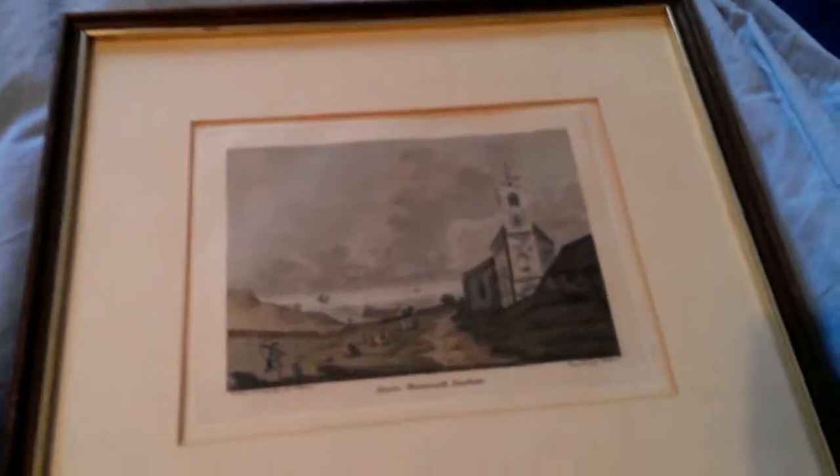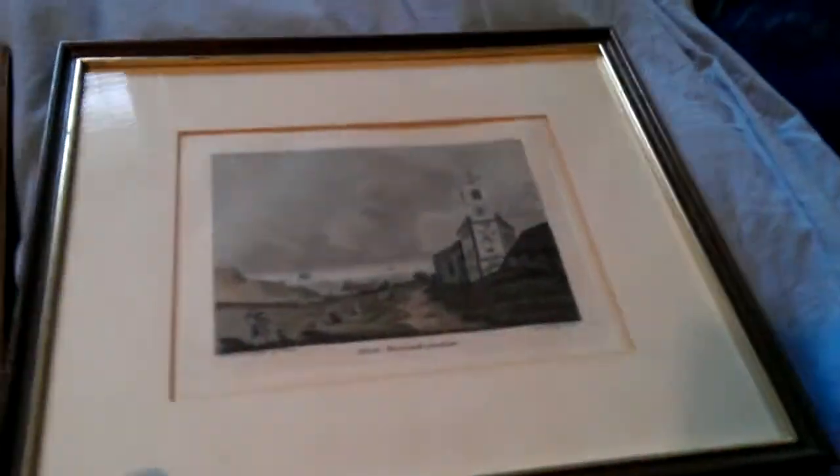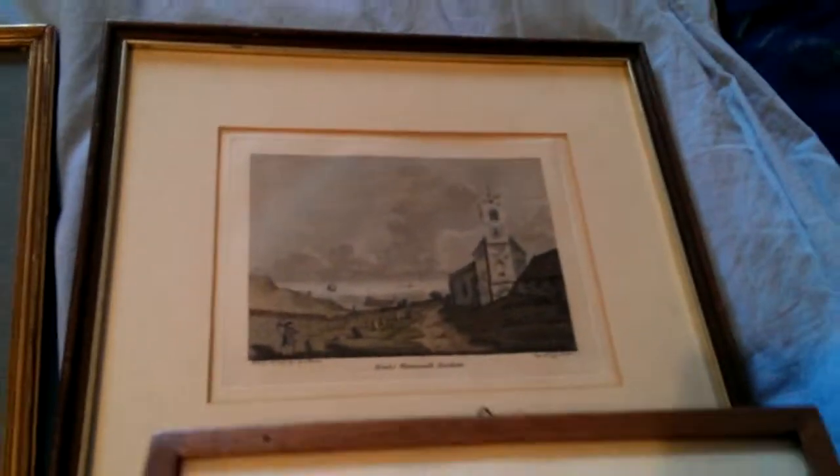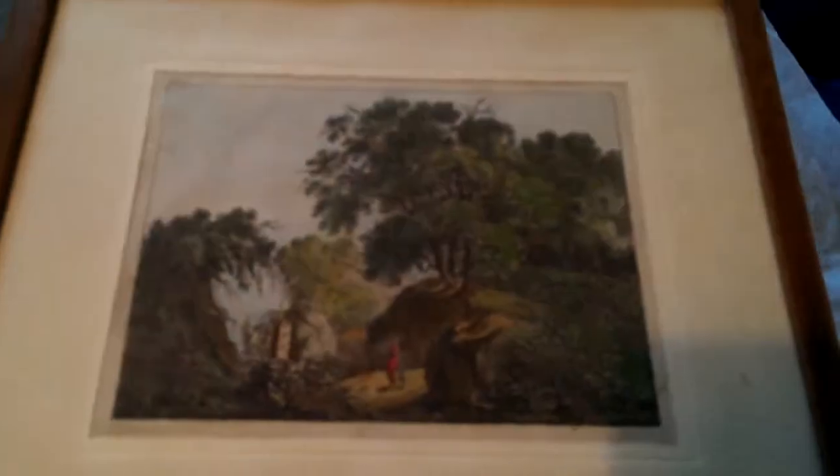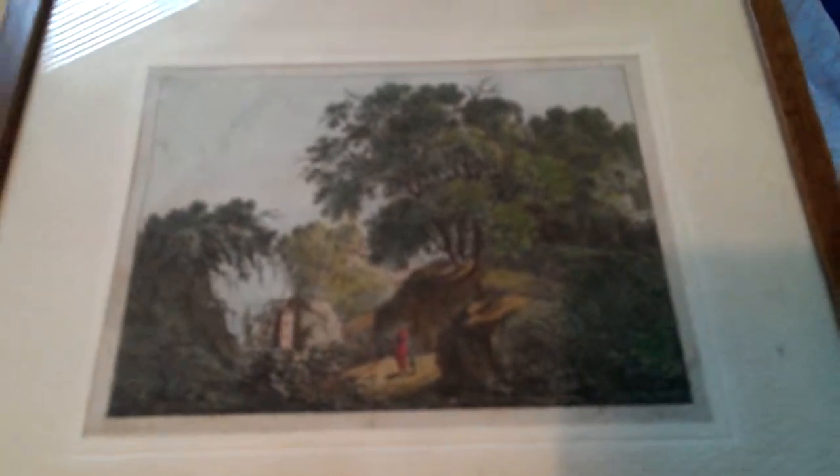A 1779 coloured engraving with lots of explanatory details written and printed on the back of Monk Wearmouth near Durham. A not very well framed but charming little hand-tinted 18th century, early 18th century sort of grotto country scene.